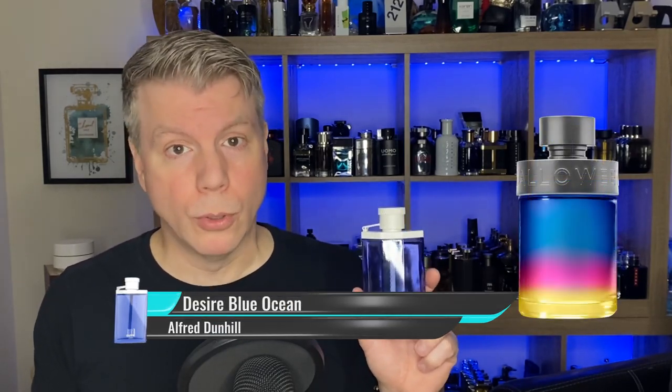Sticking with Alfred Dunhill, our second pair — the fourth cheapie fragrance — is kind of the flip side of Desire. It's not a date night fragrance but it's what you'd term a freshie, and I really like it. It is Alfred Dunhill's Desire Blue Ocean. Blue Ocean doesn't get talked about a lot but I think it's very similar to Halloween Man Hero.